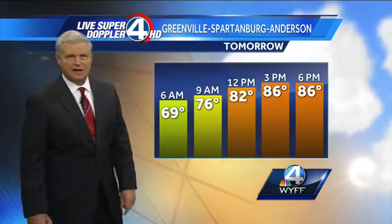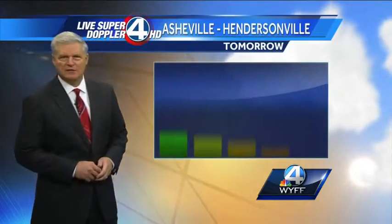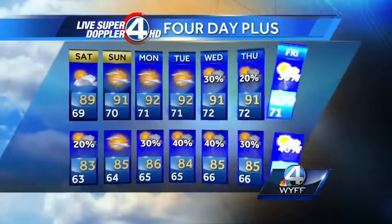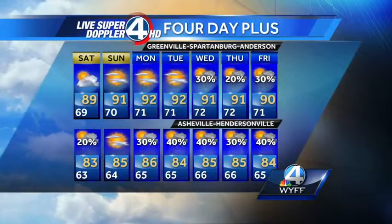We'll start off at 76 degrees at noontime, warming up to 82 degrees at the Asheville-Hendersonville area. Just a slight chance of an afternoon or evening shower — again, low 80s for highs, I'm forecasting 83. Start off at 71 degrees, a pleasant 78 degrees at noon. And then it looks pretty good on Sunday. Seasonably hot and humid conditions, and the next threat of rain really in the upstate won't be until the middle of next week.